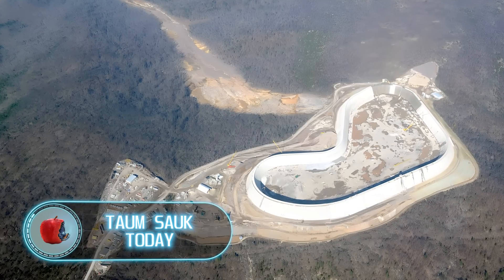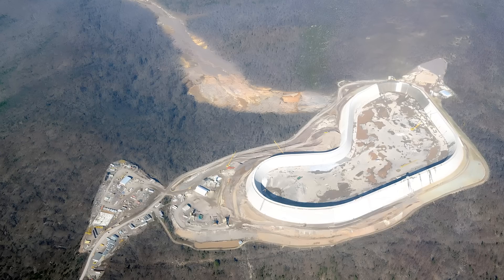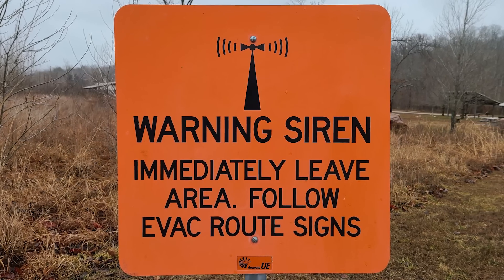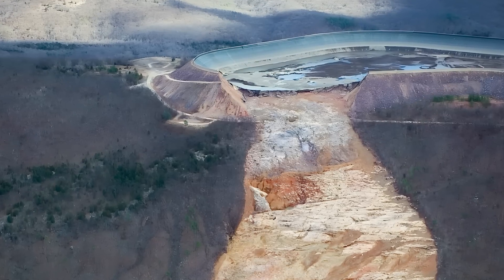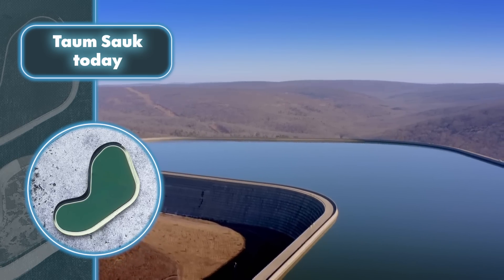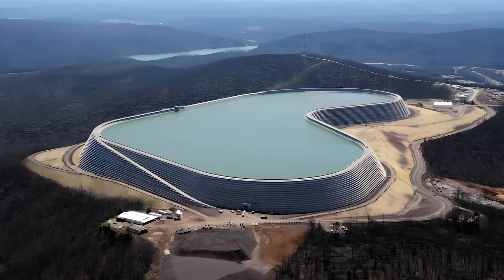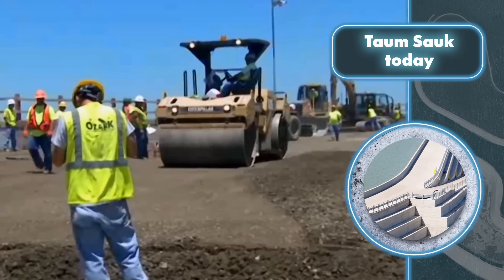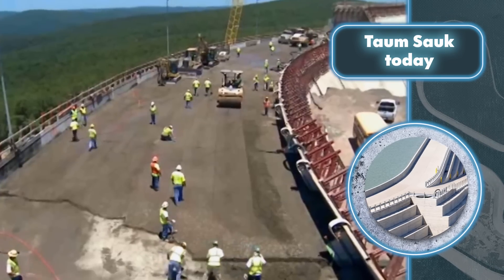After all the legal battles and a $15 million fine from the Federal Energy Commission — which turned out to be the largest fine ever imposed — the destroyed park was restored. Now the only reminders of the incident are warning signs and the path made by the water flow. It was decided not to repeat the same mistakes and to build the structure from compacted concrete: a dry concrete mix processed on site with special equipment and compacted with rollers. The pool on the mountain earned the title of the largest dam made of roller compacted concrete.